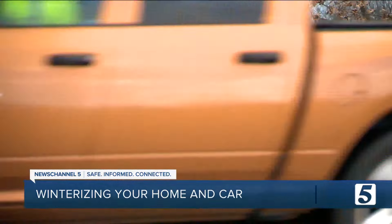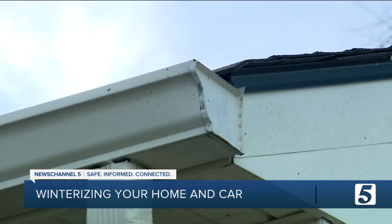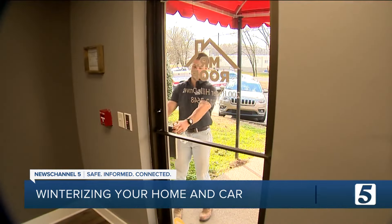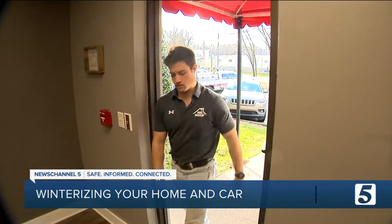Before temperatures start plunging, now is the time to ensure your home is equipped to handle the winter weather. Project manager at Mr. Roof, Kyle Macaluso, says start by inspecting your roof. Look, see if there's debris up there — that's going to be the biggest stoppage of water to pool up in the valleys and low slope areas.